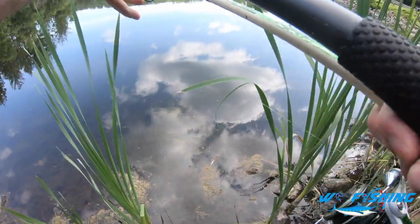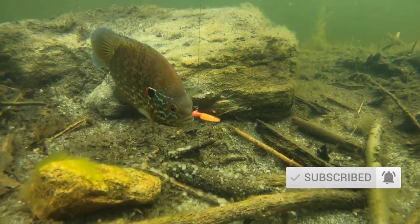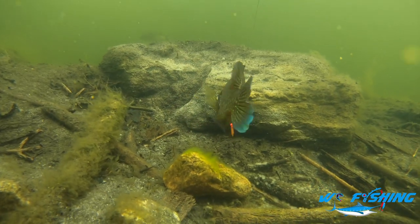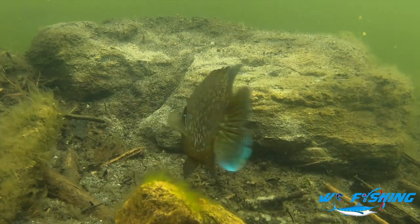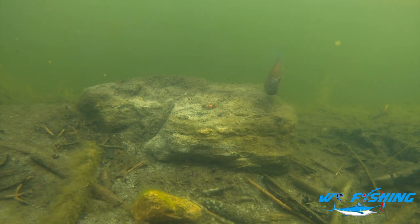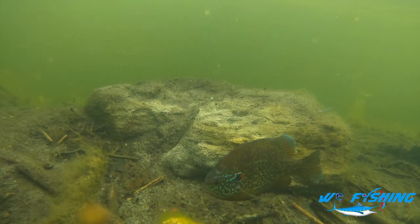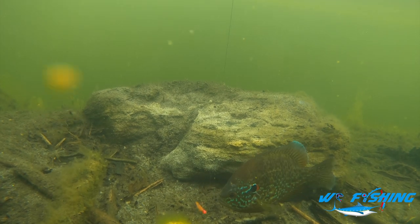All right guys, we got a sunfish right here. Let's go ahead and see if we can get some really cool underwater footage of this fish. You can tell he's really aggressive — he or she really wants to guard because of her eggs, so he's very aggressive towards the jig. You can tell he's also scared of the GoPro.